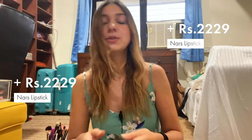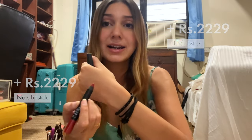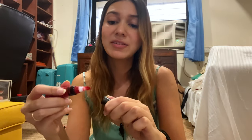I have two lipsticks from NARS. This red is one of my favorite matte red lipsticks — it's a really nice rich red and looks great on everyone. And I have another Maybelline called Colorjolt, which I don't think they make anymore. It's one of my favorite red shades and pretty close to the NARS one — just a really nice rich red color, so it's one of my favorites.